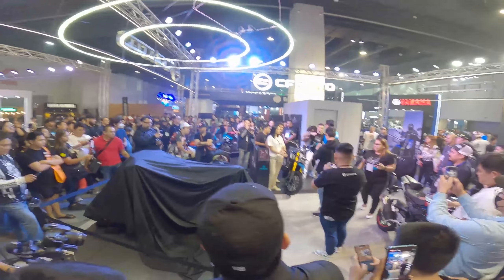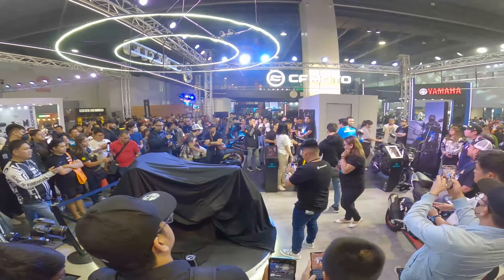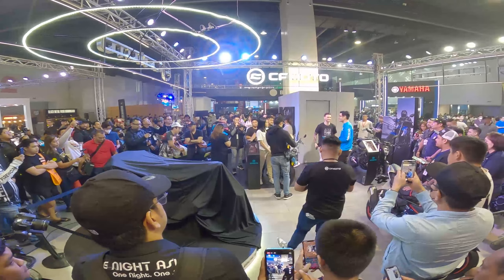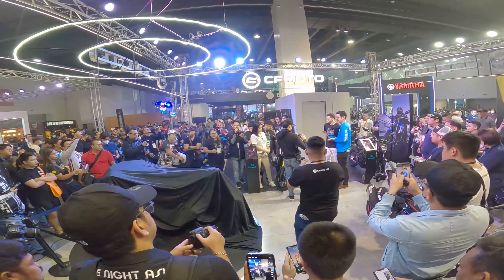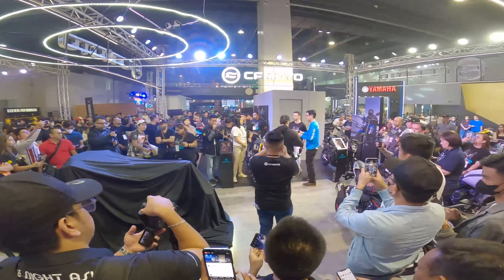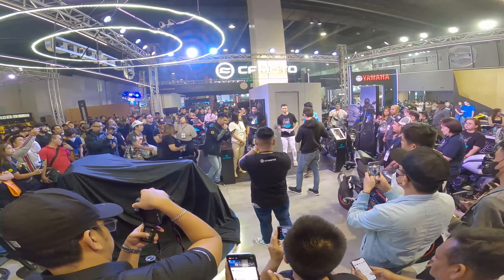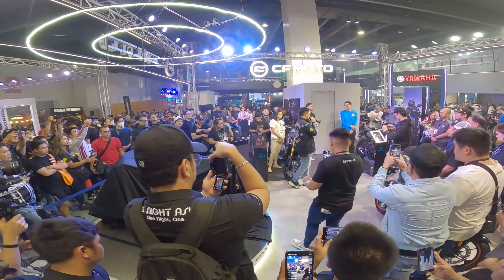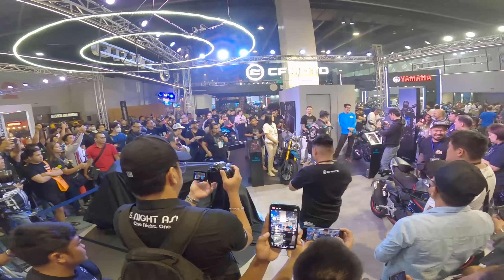We are here at the beautiful CF Moto Philippines booth and we are about to witness the unveiling of the newest addition to CF Moto's motorcycle lineup — the all-new CF Moto 800NK. Here with us to officially open our program, the creator and founder of Back in the Moto Show, the great, the legendary...